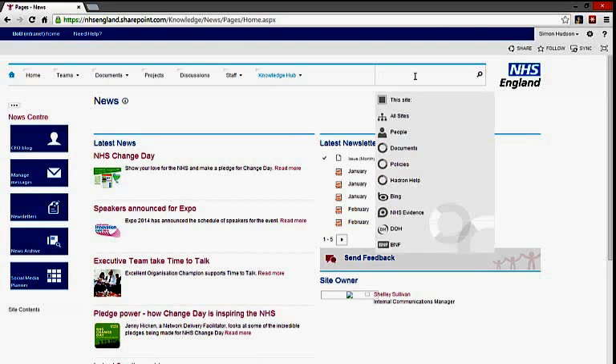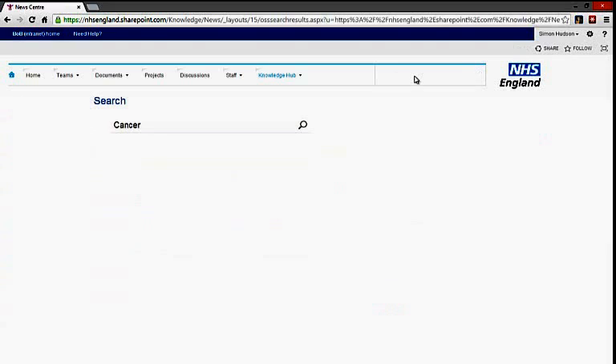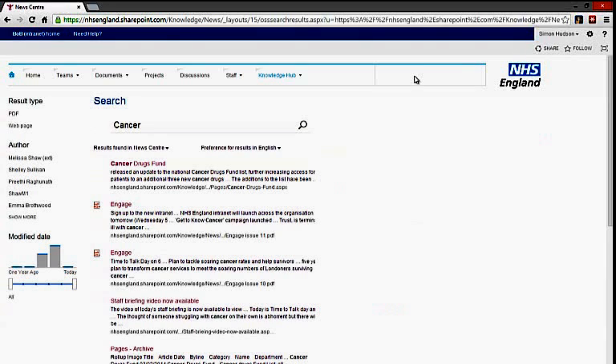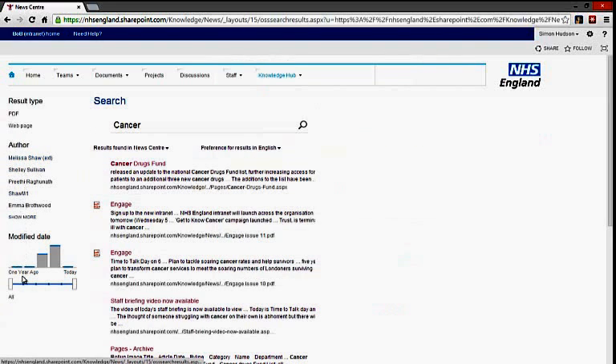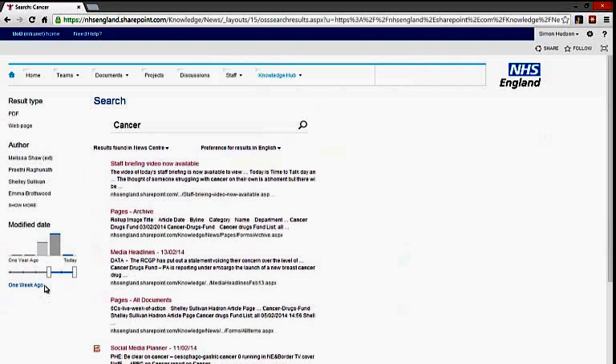Search is available everywhere. It allows you to select sub-areas within the intranet for specific searches, and also extends to search external sites such as NHS Evidence from within Bob. Search is very powerful within Bob, finding all documents, sites, and pieces of information right across the entire intranet. It features instant previews and the ability to filter information very rapidly, for instance based on recent content only.